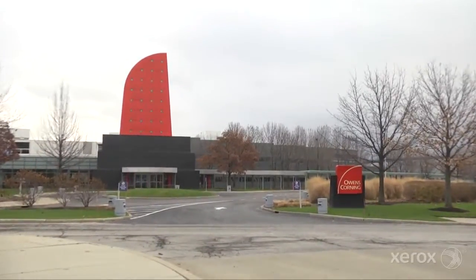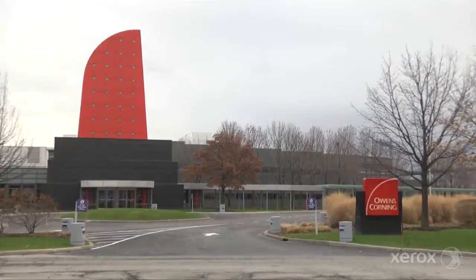Owens Corning is a commercial and residential building materials manufacturer. We primarily work with builders and with contractors, but also work with homeowners as well to try to promote our insulation products that go into people's homes.